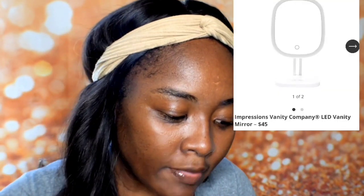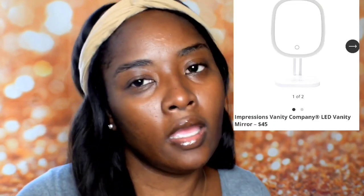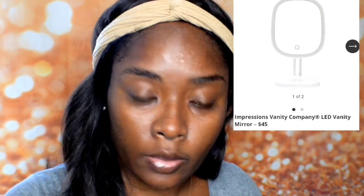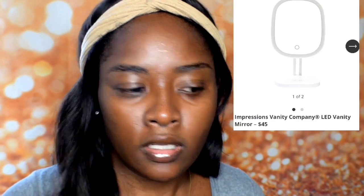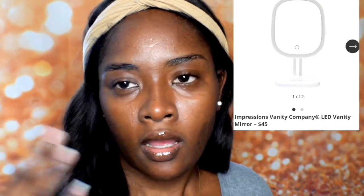I have to screen share directly from my phone. The first item is an Impression Vanity Company LED vanity mirror, and this is $45. I'm not sure if I would pick this in my box, but it does look like a pretty good mirror. It comes with a light so you can check your makeup and make sure everything is done properly. I have a similar one already from Amazon, so I probably won't pick this one.